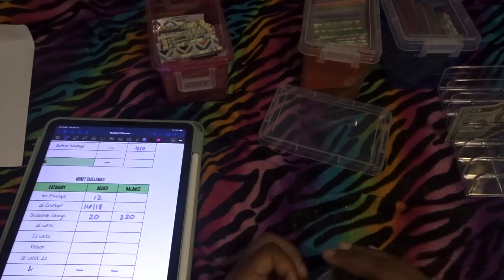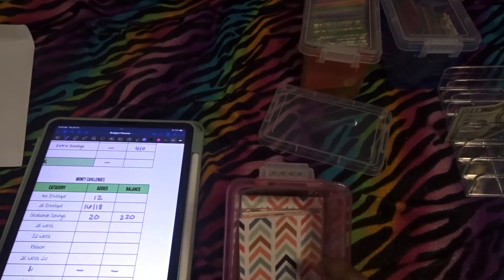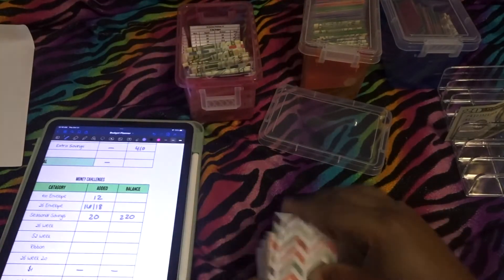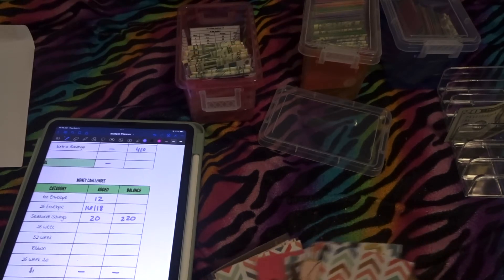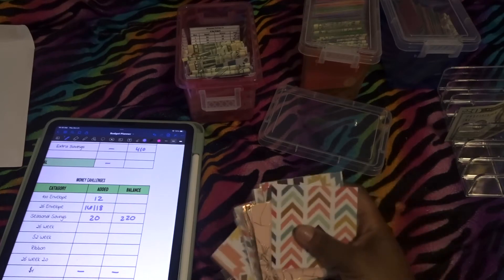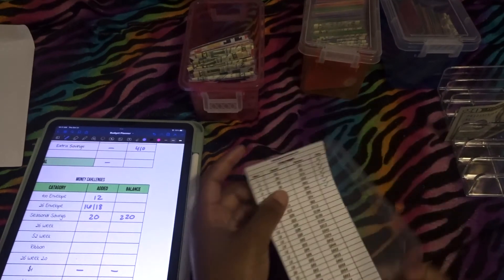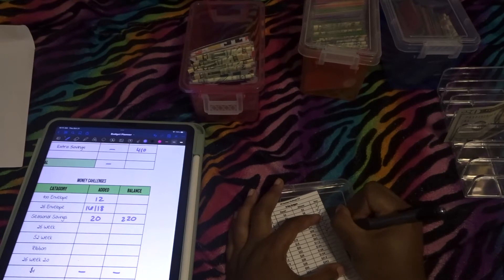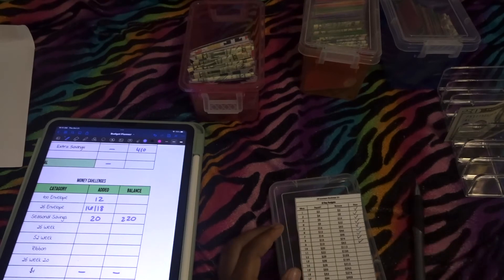Guys, this challenge is moving super fast! We are almost to the halfway mark — we're on envelope nine and we literally only have 17 more envelopes plus the extra, and you know I'm going to do the extra. So we did envelopes eight and nine, and that means we now have $92 saved, which is super dope!